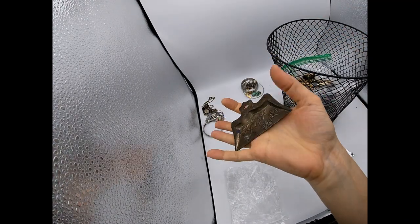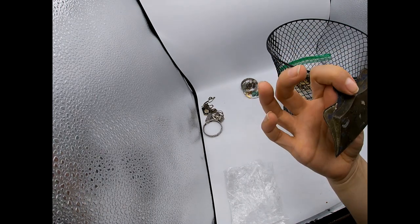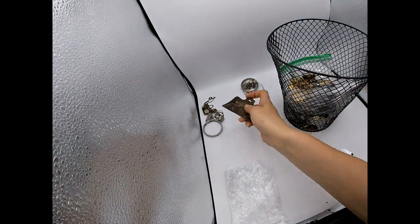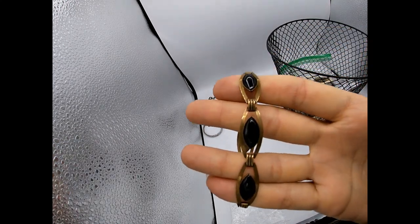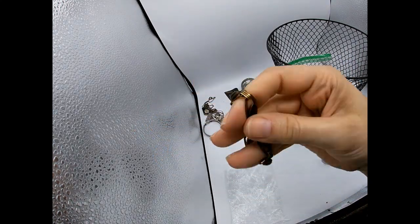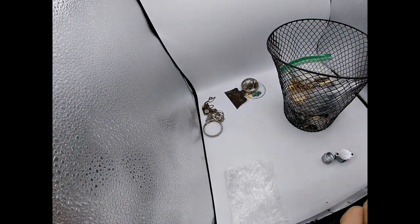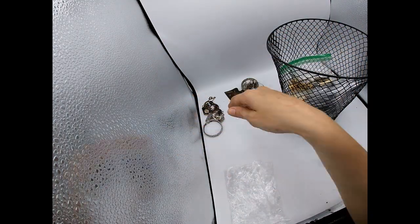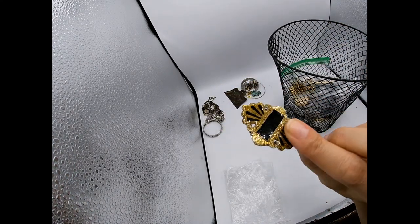This bag says made in Japan and it looks like a little play dustpan - that's kind of different. Here's a bracelet that looks like it's made out of copper or maybe brass, and I think that stone is onyx. I don't see any markings on it but it looks really old - that looks really cool.